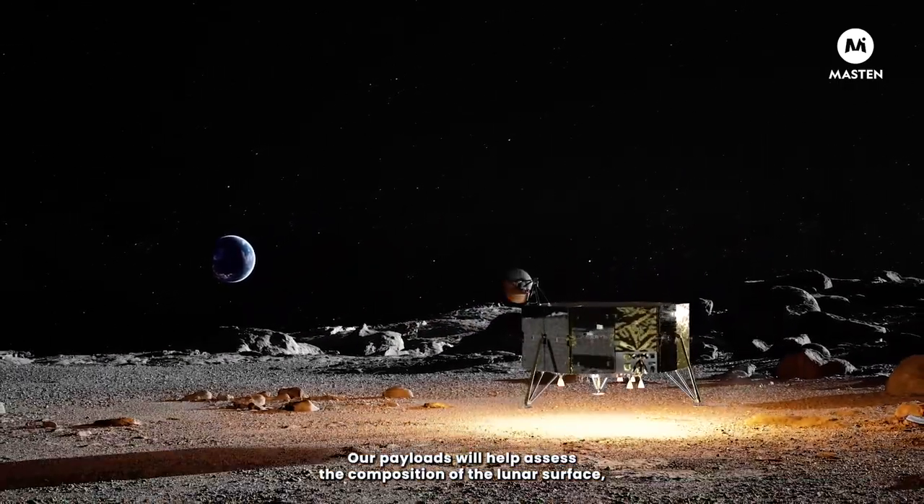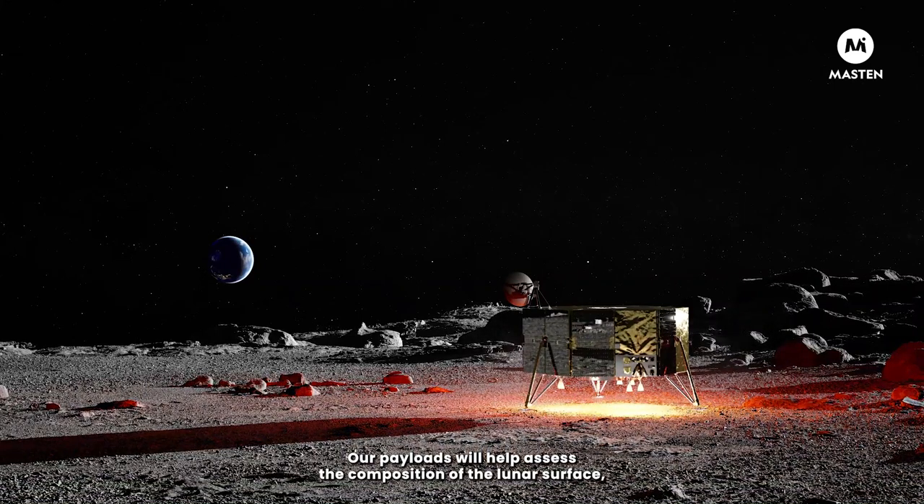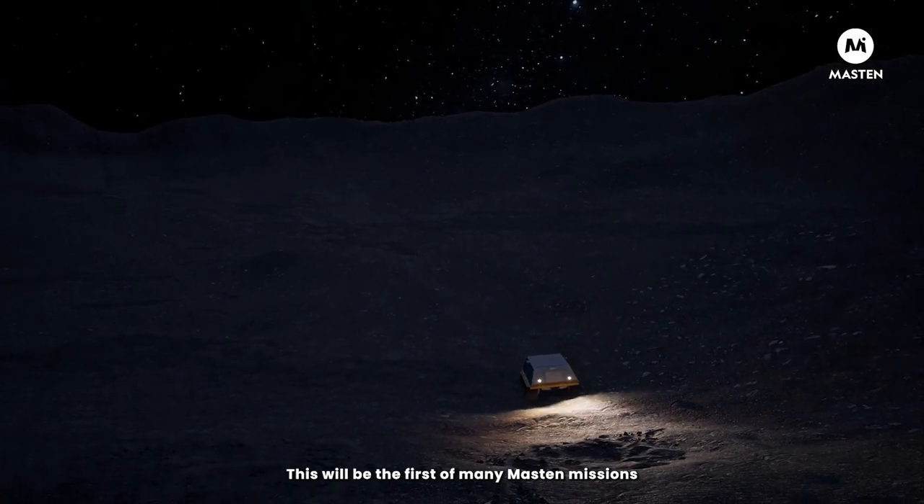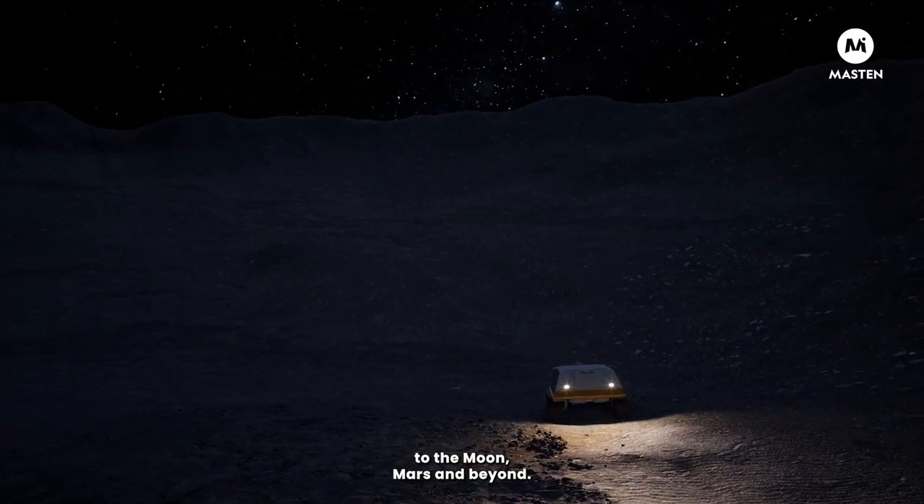Our payloads will help assess the composition of the lunar surface, detect volatiles, and evaluate radiation in advance of human missions. This will be the first of many Mastin missions to the Moon, Mars, and beyond.